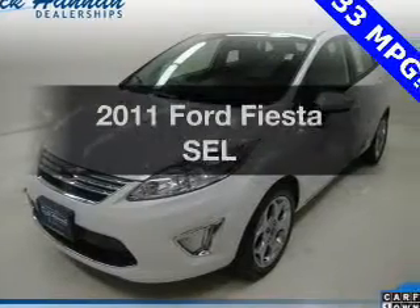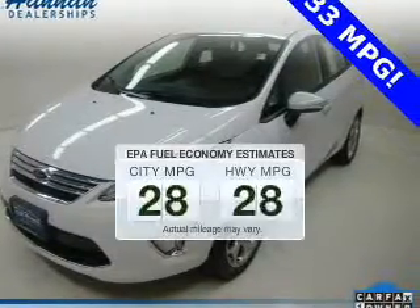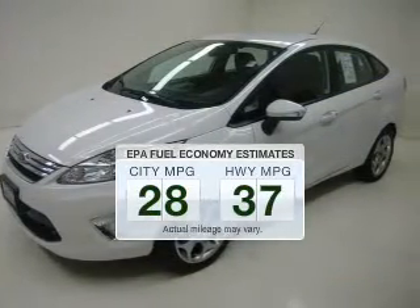If you're looking for a first-rate auto, this one could be yours today. Better gas mileage means better long-term driving, and this ride delivers with a great low fuel consumption rate.